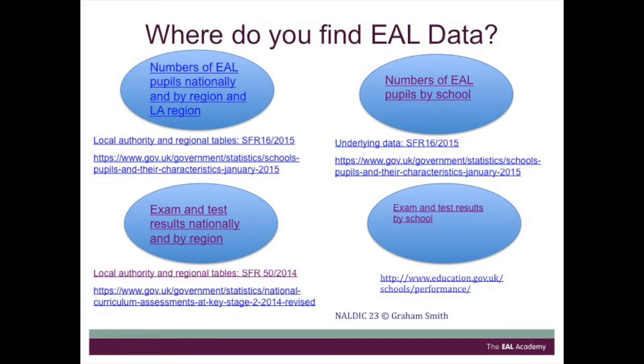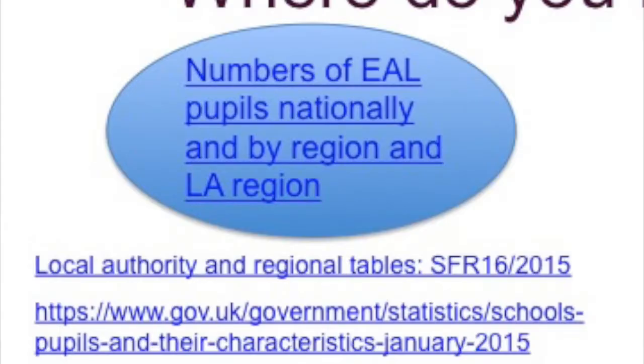The links in the ovals are really lists of other links, and the ones underneath take you directly into the data. So if we start at the top left-hand corner, finding out about the number of EAL pupils nationally and by region and by local authority.